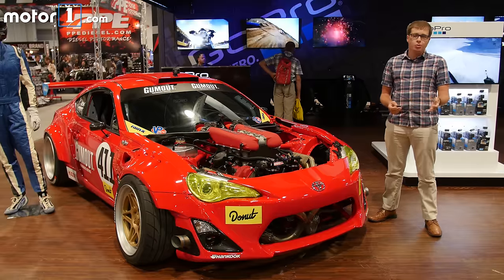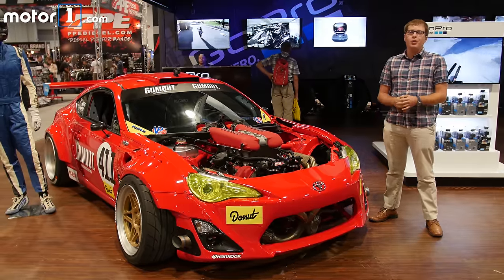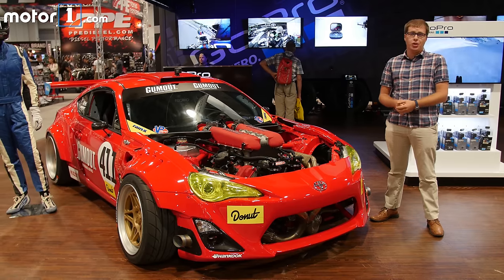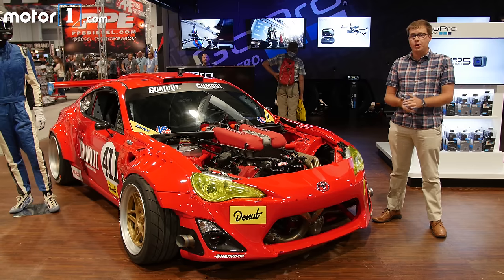The Toyota 86, also known as the Scion FR-S and Subaru BRZ, is a great little sports coupe, but there are some people who say it just doesn't have enough horsepower. Now, those people are wrong, but pro drifter Ryan Turek obviously agreed with them.